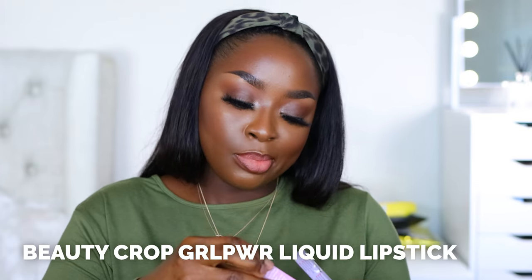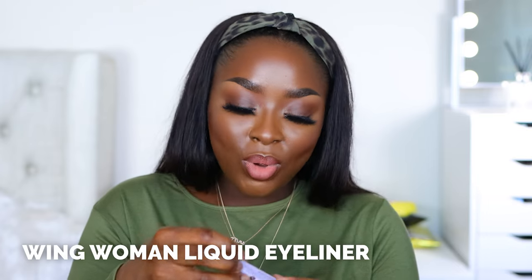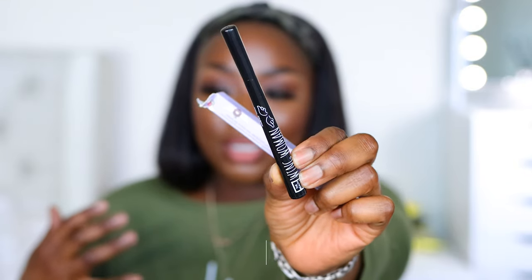Beauty Crop — Girl Power Matte Lipstick. This is actually really beautiful packaging. Some brands make their packaging and product really cute and fun. This looks almost like a pastel — really pretty color, but for my skin tone it may not be the best. Liquid eyeliner called Wing Woman — are you a wing woman? Comment and let me know. That's cute — it has wings on it. Some brands just really play up the words. The eyeliner color is good.